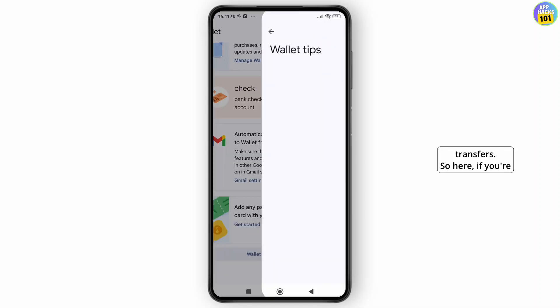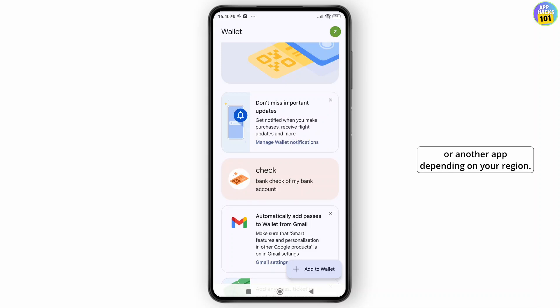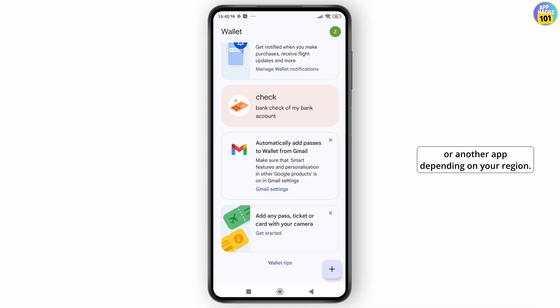To recap: Google Wallet is for payments and passes, not money transfers. If you're trying to send money, you need to use Google Pay or another app depending on your region.